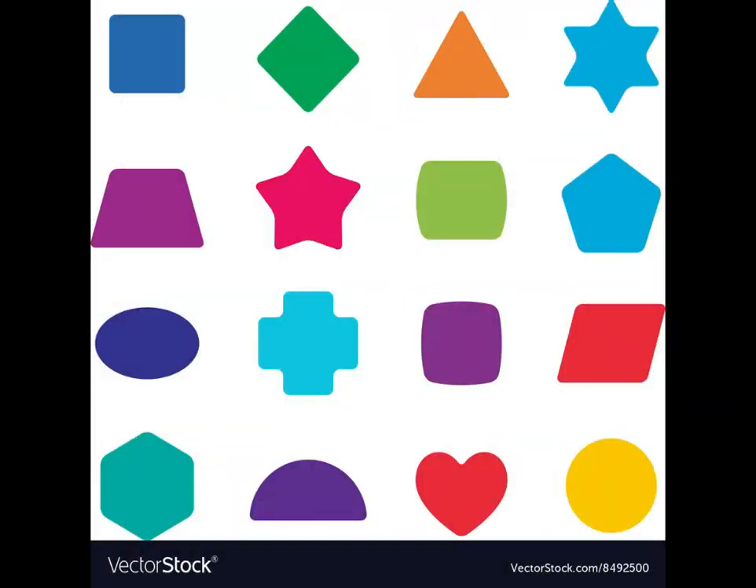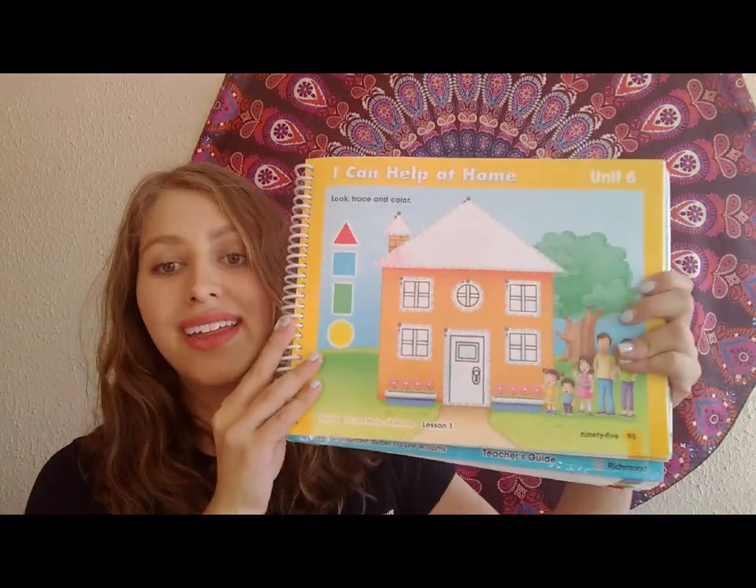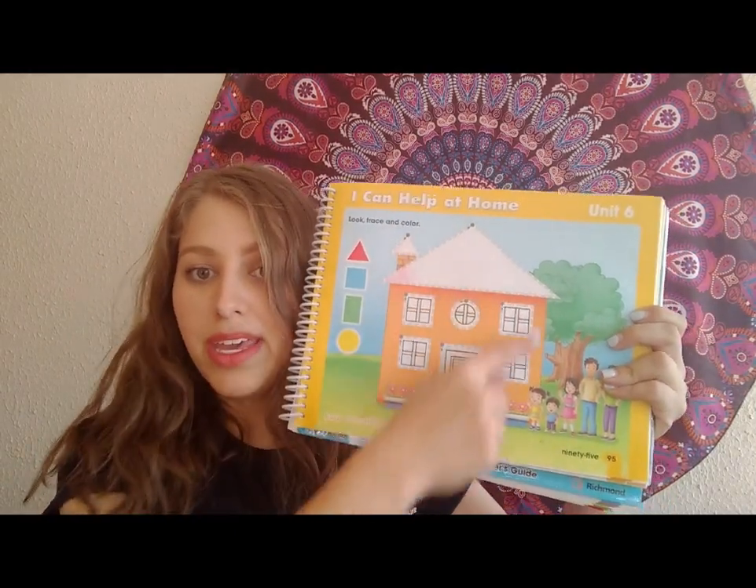We are going to see a little video of the shapes so we can remember the names and we can sing a little song. Then we are going to work on page 95. You are going to need colors: green, blue, yellow, and red. This is going to be the first activity — are you ready?